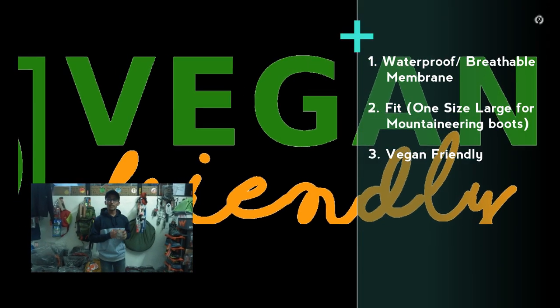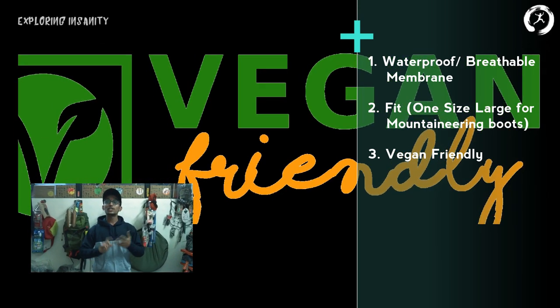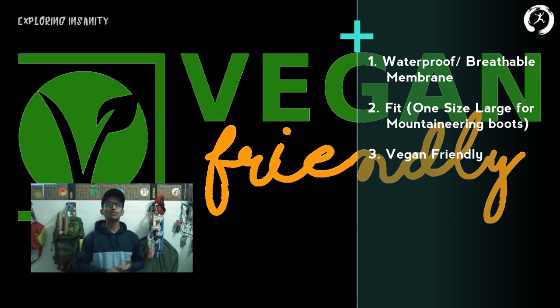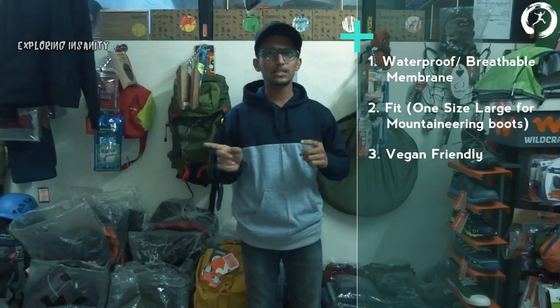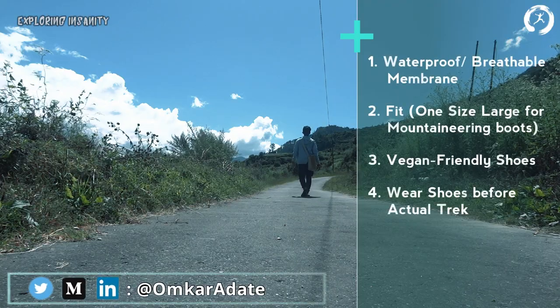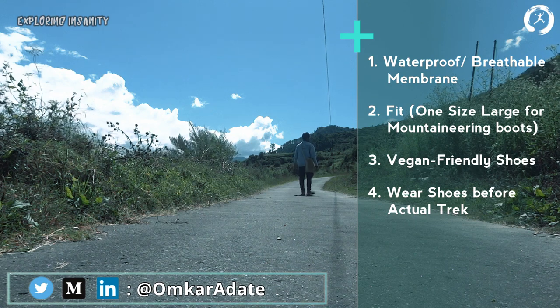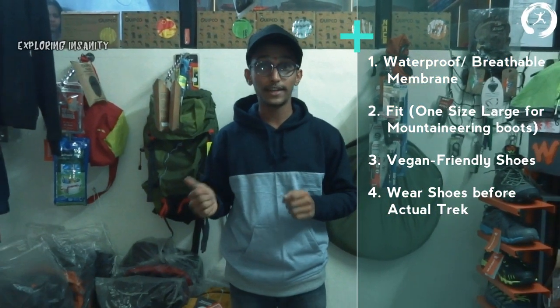Third, vegan-friendly hiking boots and shoes are also available, made using synthetic leather without any animal ingredients or byproducts — if you prefer this, you should opt for it. Fourth, in the case of new shoes, you should always wear them for some time before going on the actual trek so that you can get used to them and break them in.